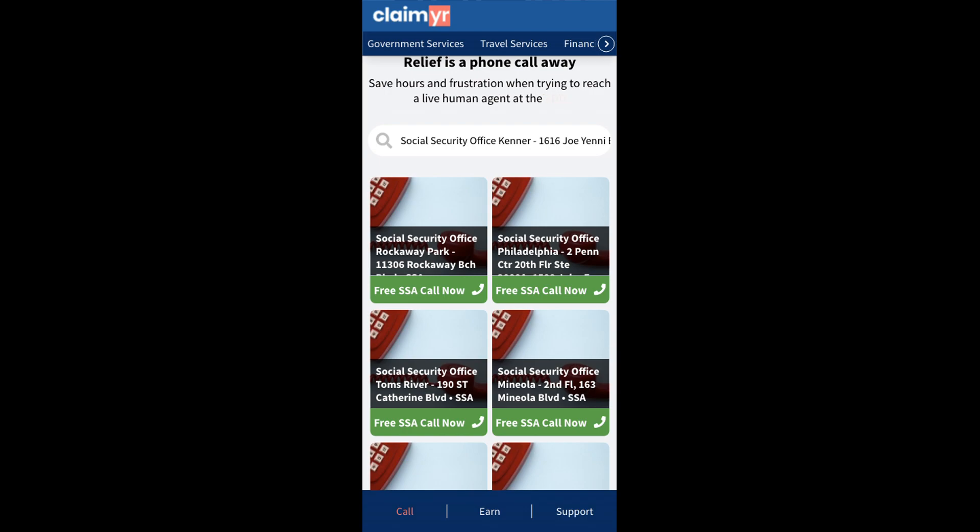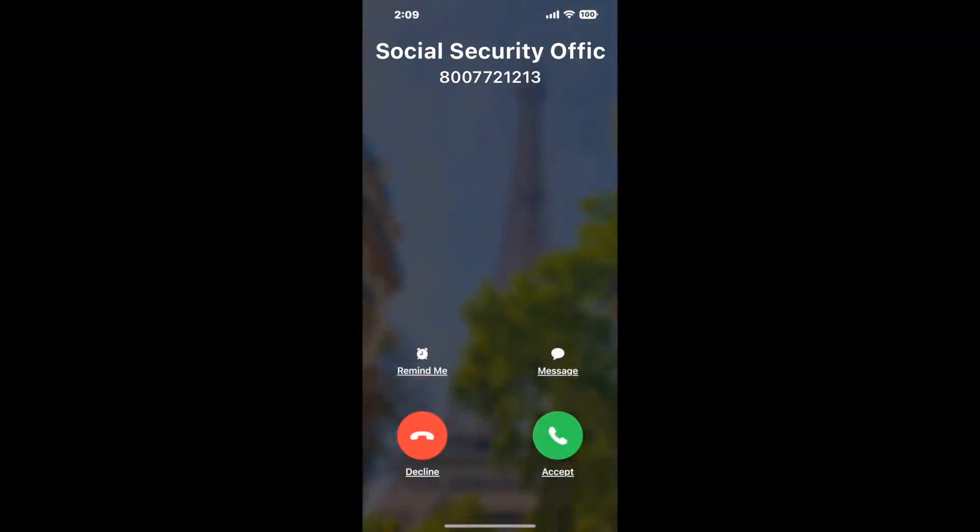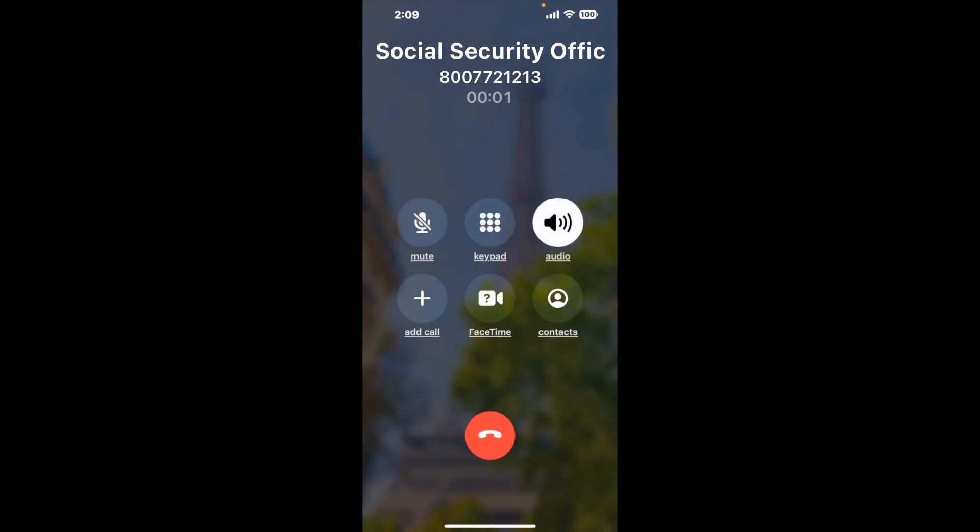Claimer can automatically call any phone line for you. It'll connect you directly to a human at Social Security Office Kenner. It dials the number and stays on hold for you while it waits for an agent to take the call. When it detects an agent, it'll send the call to your phone. And here is Claimer sending me a callback from Social Security Office Kenner, with an actual agent on the line.